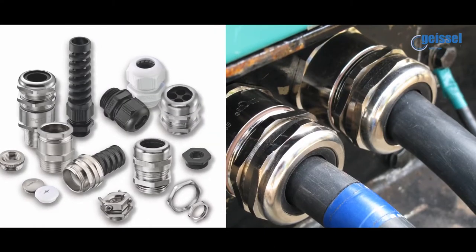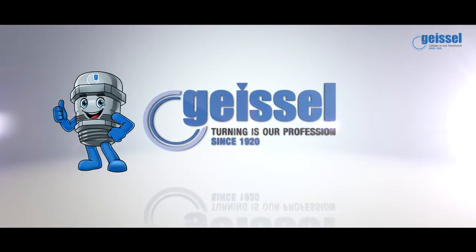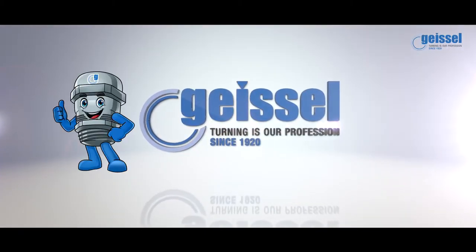And when it comes to cable glands, the one name that comes to mind immediately is that of Geisel. Our company was founded in 1920 by my great grandfather, Wilhelm Geisel, and with 160 employees today worldwide, represents quality, innovation and tradition.